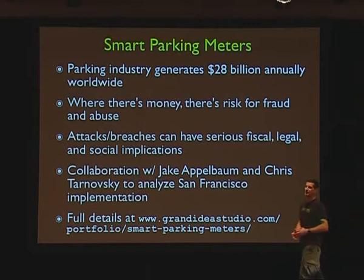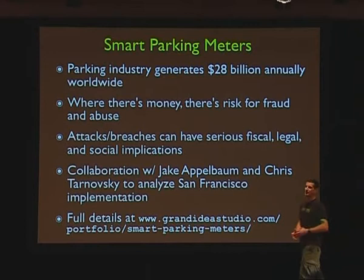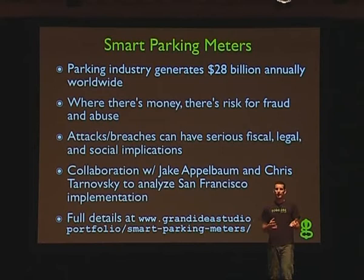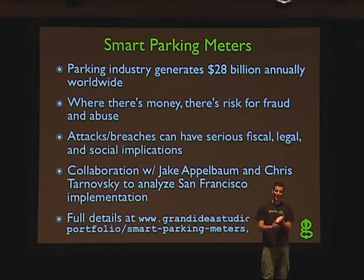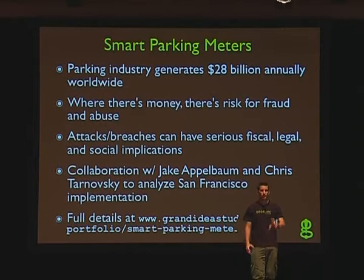So, smart parking meters. There are a lot of applications out there. I wanted to talk about a bunch of different details of hardware hacks, but I realized I could stand up here for days. So I cut it down to one hour and my favorite hardware hack, which happens to be the parking meters — mostly because I was involved in it and it just happened recently, but also because it covers all sorts of different aspects of hardware hacking. It's not just looking at a circuit board and changing something.